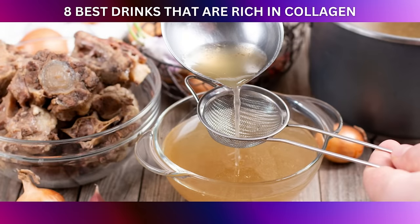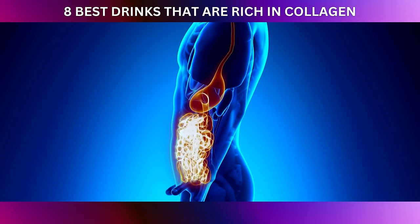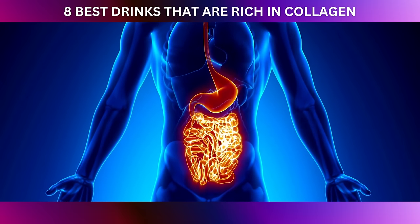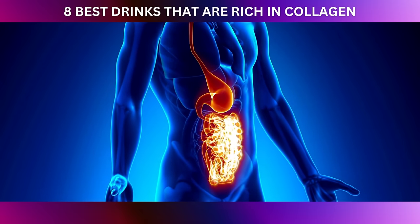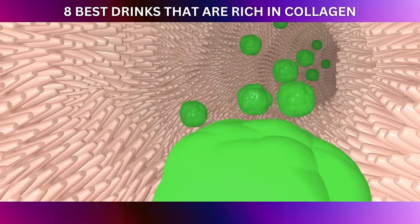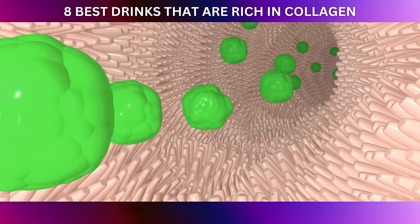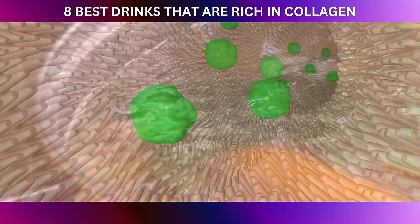Bone broth is not just about your skin and joints — it's a gut-friendly superstar too. The gelatin in bone broth can help soothe and heal the gut lining, making it a fantastic addition to your digestive health toolkit. It provides nourishment for the cells lining the intestines, which is especially beneficial for those dealing with gut-related issues.